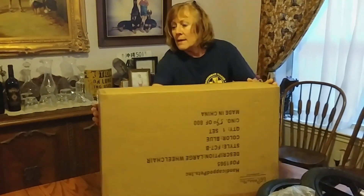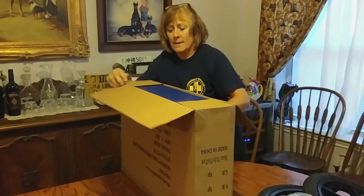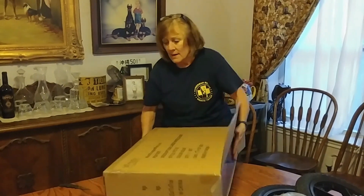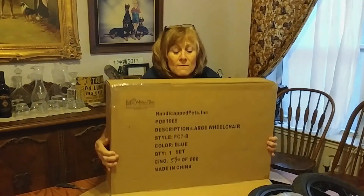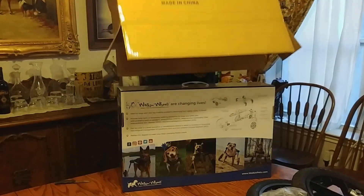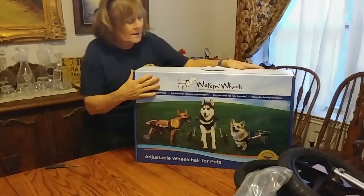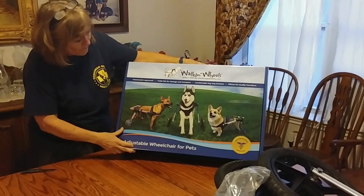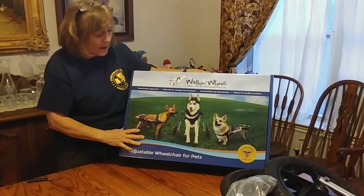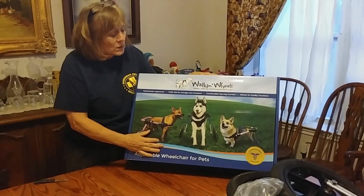Not quite as easy as the top one to open. Very well packed. So here we have it — walking wheels. It'll look like this one right here. Francis will be in it, out running, able to go to the bathroom, not having to be carried. And this will take care of him until we start his rehab. Thanks everyone so much.